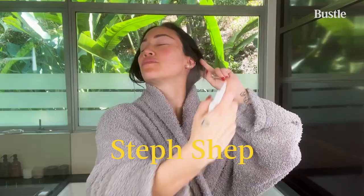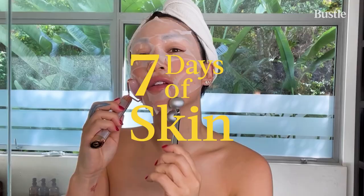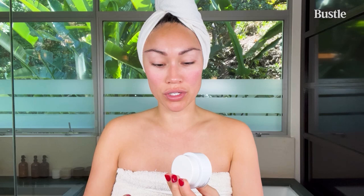Hey Bustle, it's Stuff Shep and this is my seven days of skin. I just got out of the shower and my skin is so, so dry. I am going to use my Josh Rosebrook Vital Balm Cream. It gives a really nice shine, or I'll wear it before bed so that it sits in overnight.